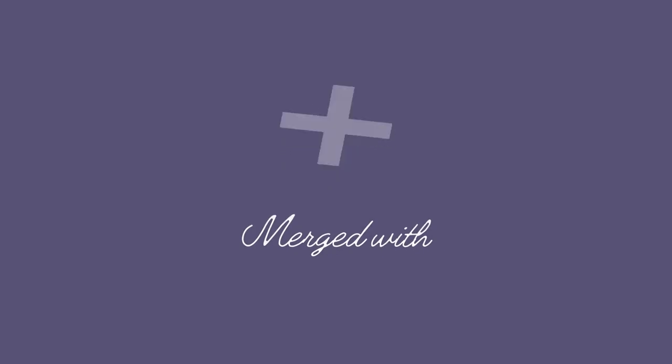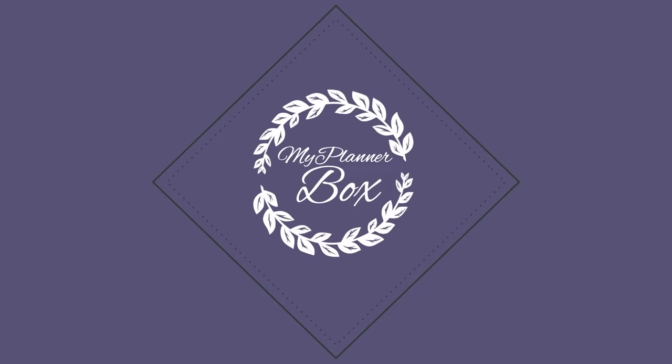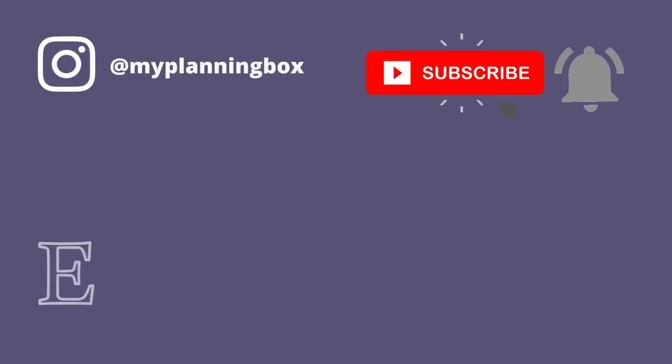Hi there and welcome back to my channel. Today we are going to be talking about what I keep in my pencil bag. I'm always curious to see what other people have in their pencil bags or their makeup bags or their desk or whatever. I actually just did a 'what's in my desk' or 'how I organized my desk' video — I'll leave that link down below if you missed it.